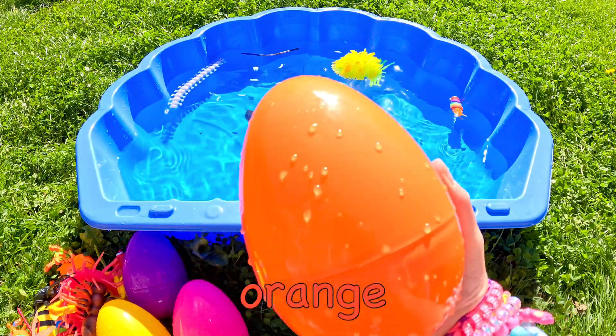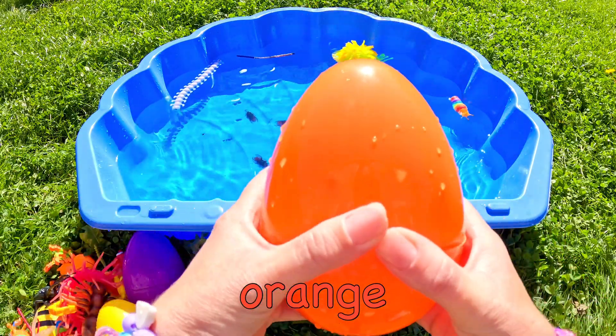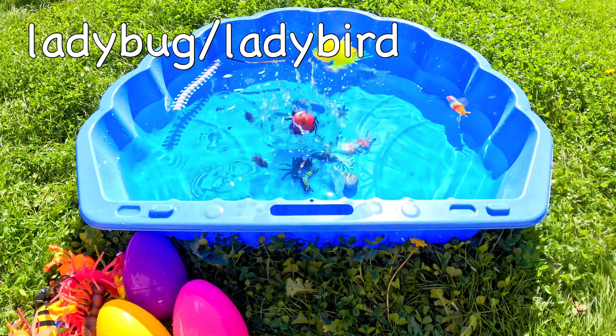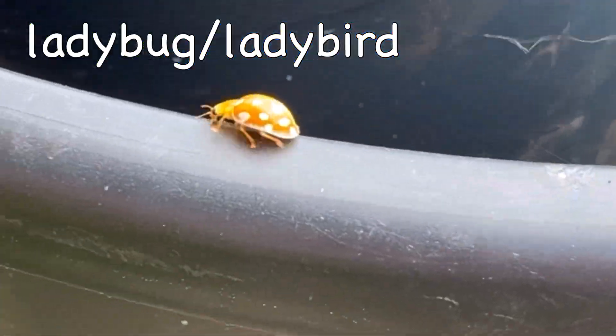Who can guess what's in the big orange egg? Yay! It's a big ladybug! Ladybug or ladybird?